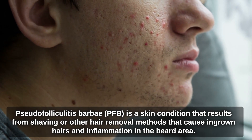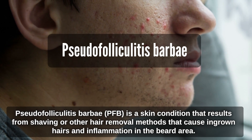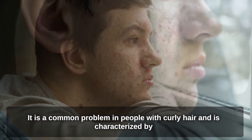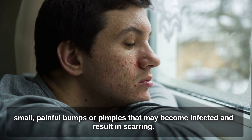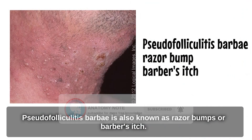Pseudofolliculitis Barbae is a skin condition that results from shaving or other hair removal methods that cause ingrown hairs and inflammation in the beard area. It is a common problem in people with curly hair, characterized by small, painful bumps or pimples that may become infected and result in scarring. Pseudofolliculitis Barbae is also known as razor bumps or barber's itch.